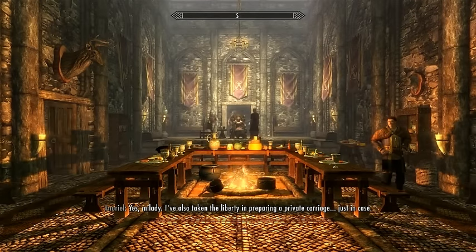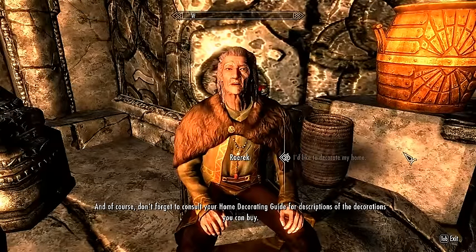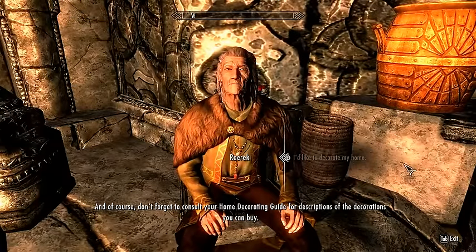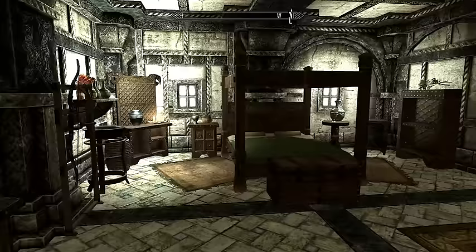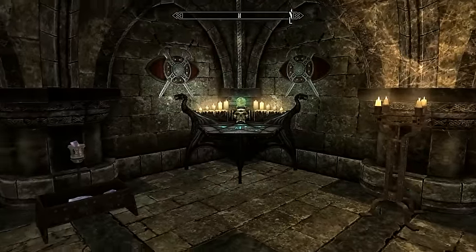Upgrades are attainable through each city's steward. Upon the purchase of a house, the steward will provide a homeowner's guide offering information on the house's upgrades. Each house offers different upgrades, such as alchemy stations, enchantment rooms, and entrance halls.